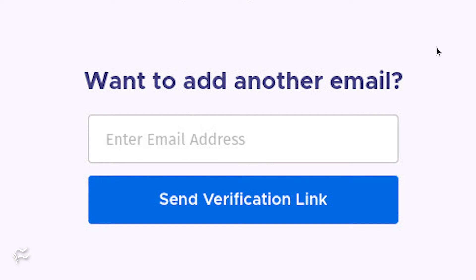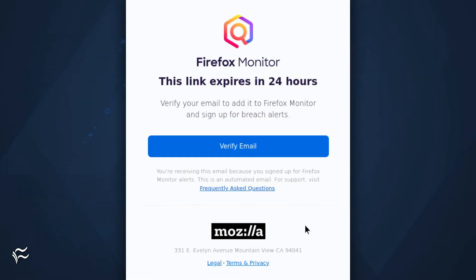To add your email address, enter it above the Send Verification Link button and then click the button. You will receive an invite link to the newly added email address. Click the Verify Email button in the email and the service will start monitoring the address.